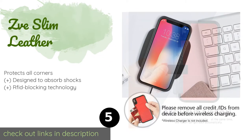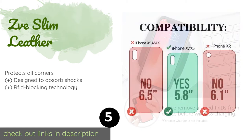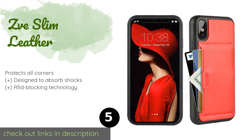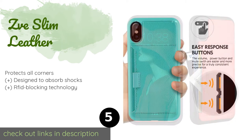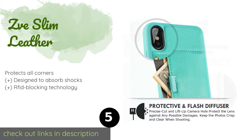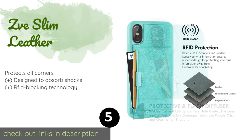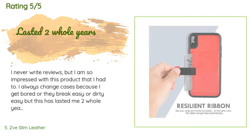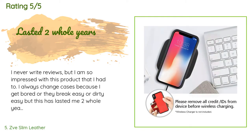The next product is the Zve Slim Leather. If you don't want to deal with carrying a phone and a wallet, consider the Zve Slim Leather — it has enough space to accommodate three credit cards or a mix of cash and cards, and a pull tab that lets you retrieve the contents easily. This product is available on Amazon for $15.